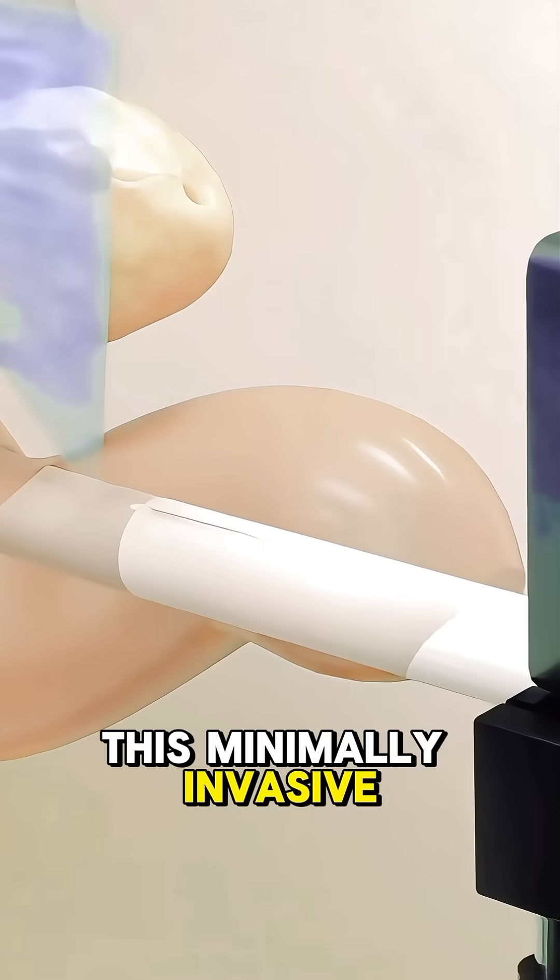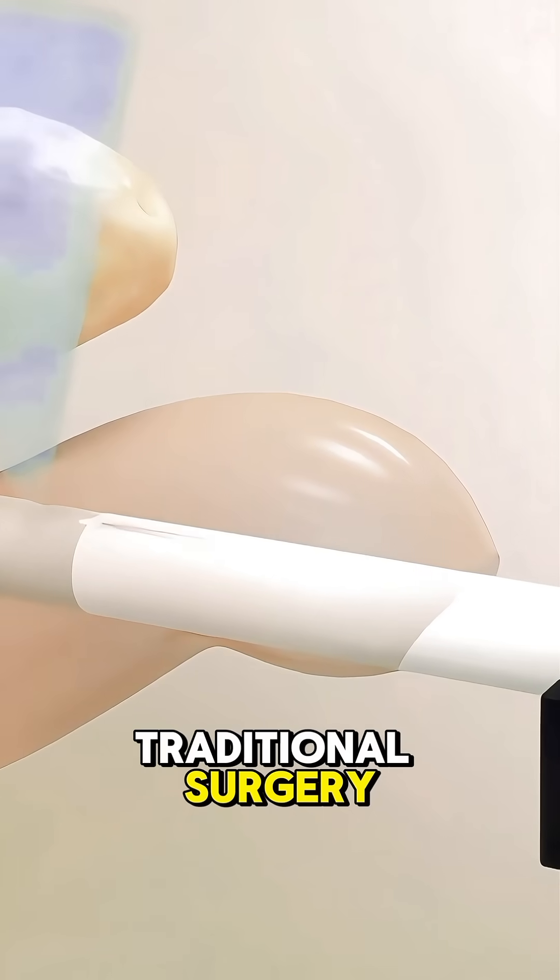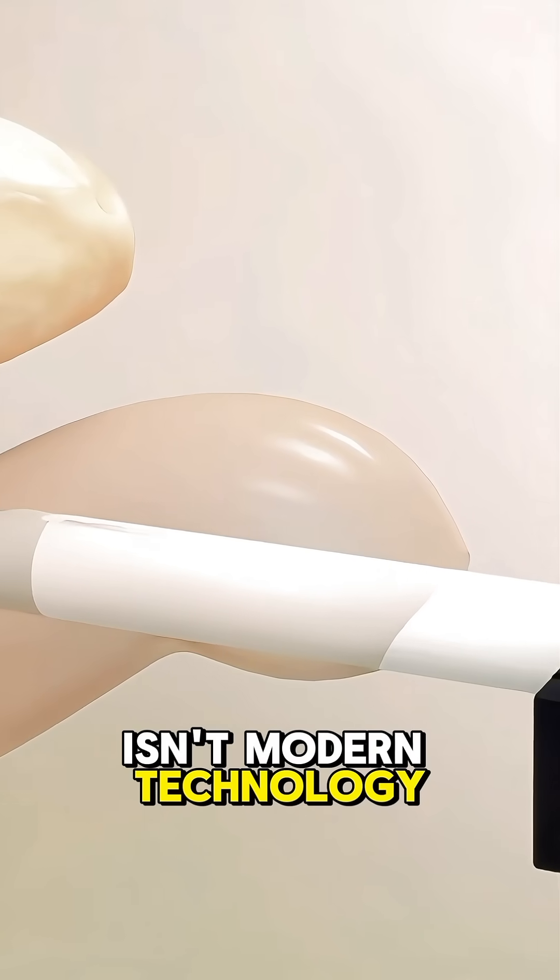This minimally invasive technique offers faster recovery times and fewer side effects compared to traditional surgery. Isn't modern technology incredible?